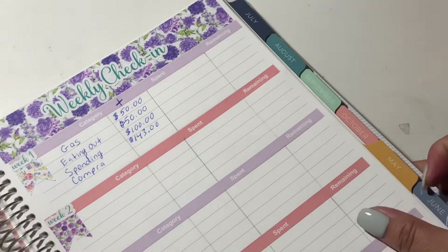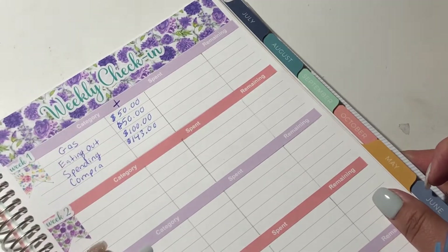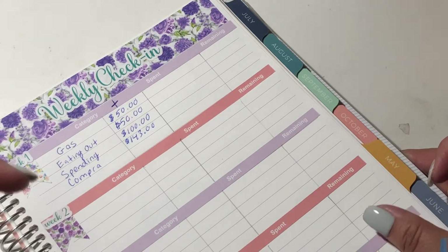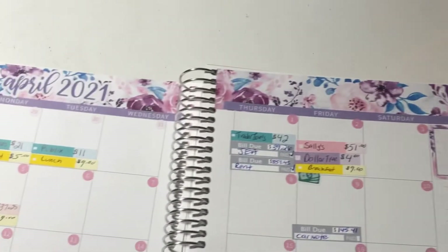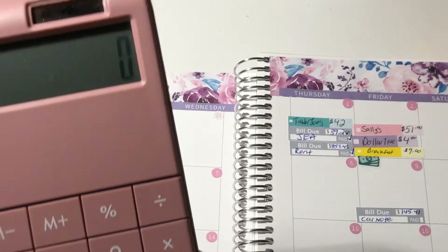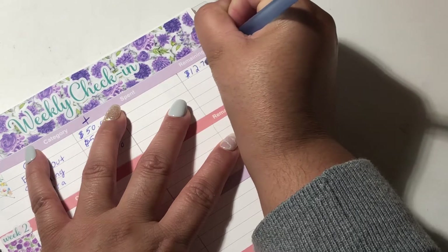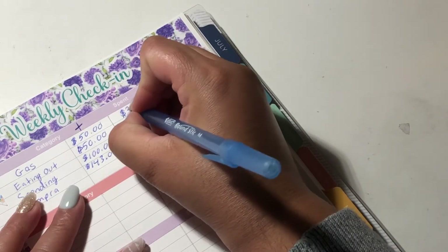My gas is cashless so I don't have an envelope for it. Whatever I spend I'll take from my cushion if it's more than budgeted. This coming Friday I'm going to budget probably $70 for the two weeks after this. So let's tally up gas — I spent $37.25. $50 minus $37.25 means I have $12.75 left.